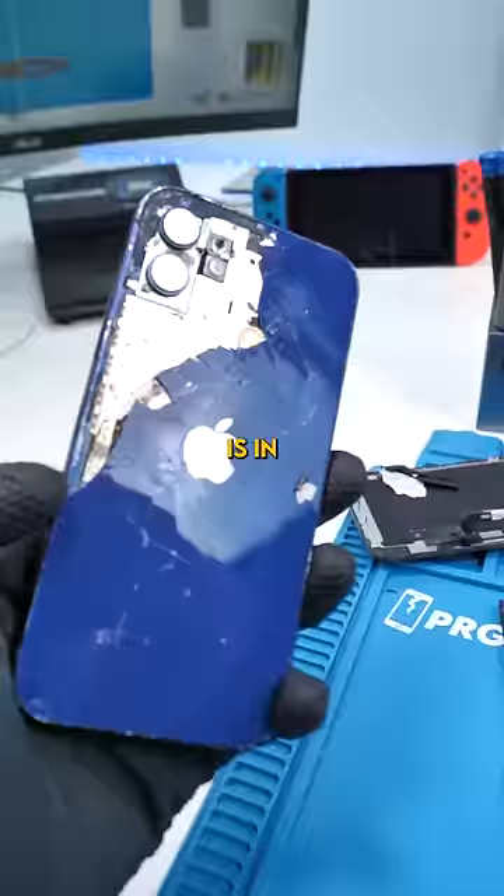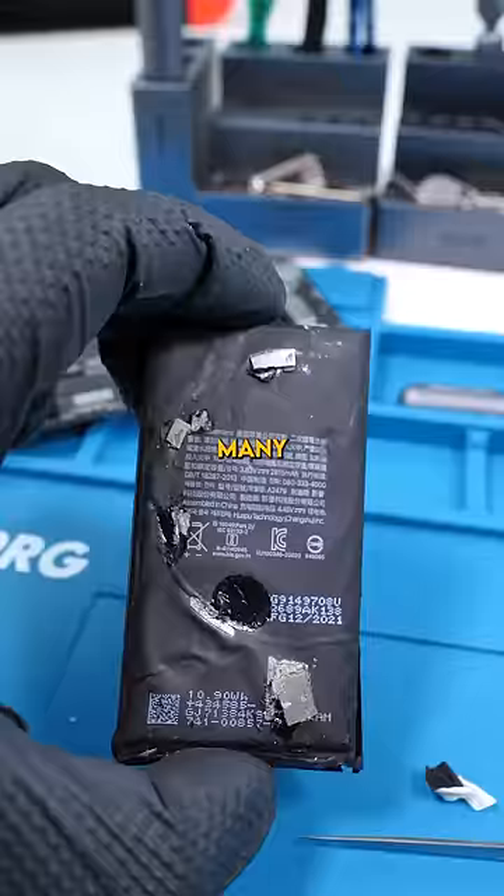Because this phone is in such a bad condition, the battery has been penetrated many times from the back. A battery in this state is very dangerous and can result in a fire or even an explosion.